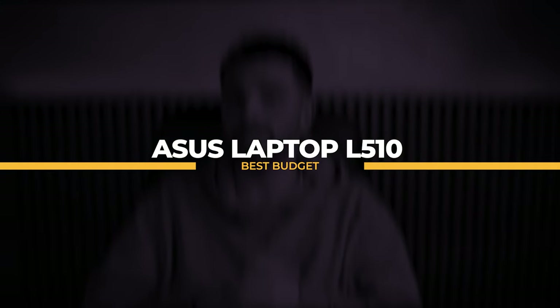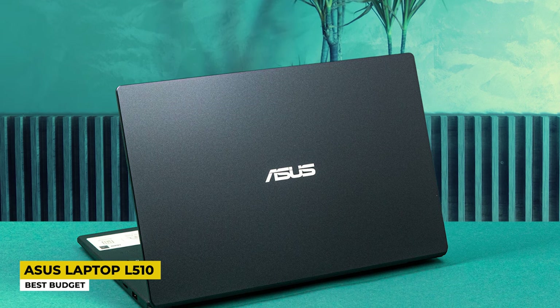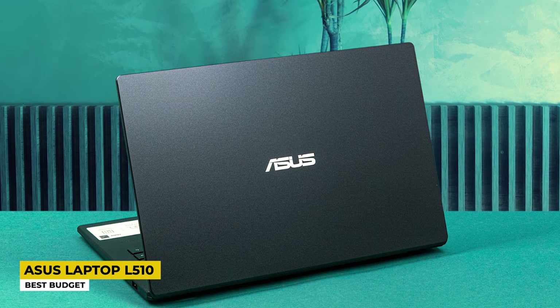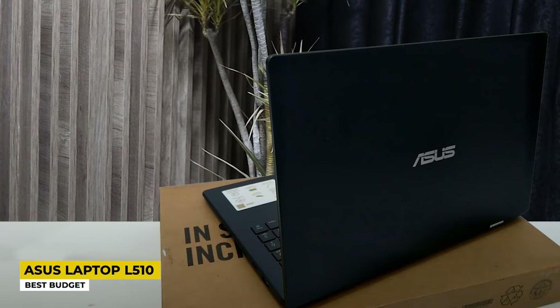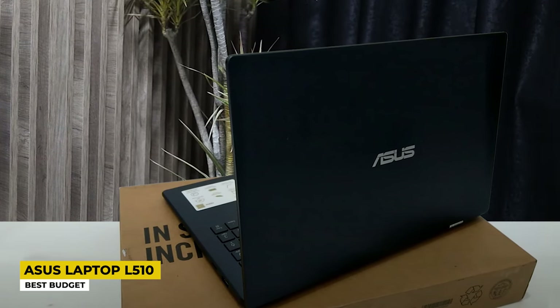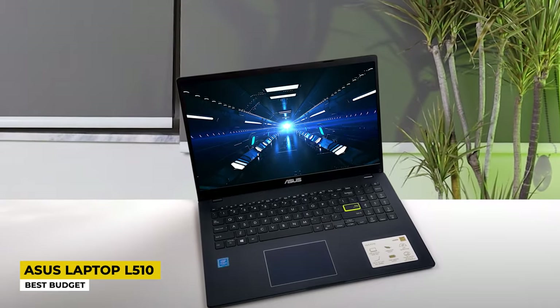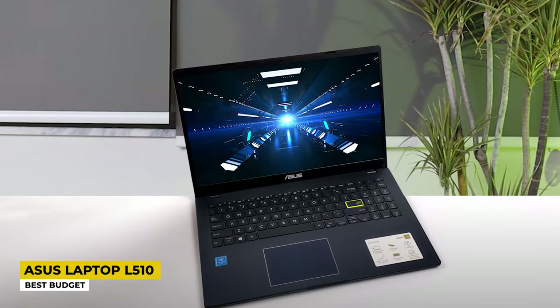Last on the list is the Asus L510, listed as the best budget laptop. It has a lower price tag compared to the other laptops in this video, and students really need these types of laptops. Its design is very simple and not at all complicated — it is a compact laptop you can carry anywhere. It comes in matte black that doesn't show fingerprints, is flexible enough to lay flat at 180 degrees, and has a backlit keyboard for easy use in dark environments.